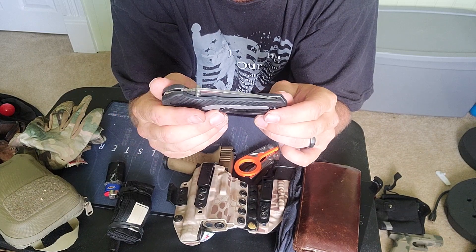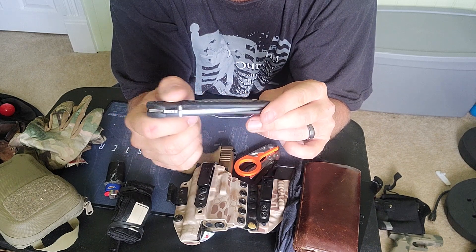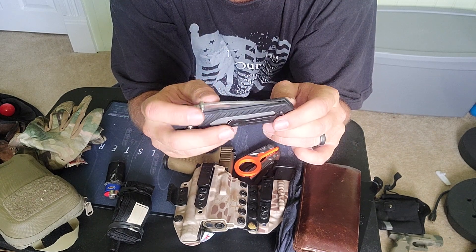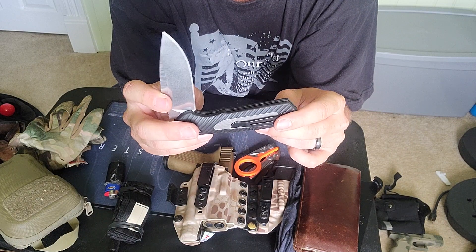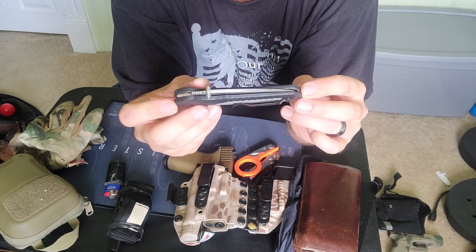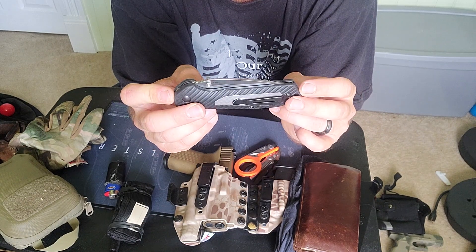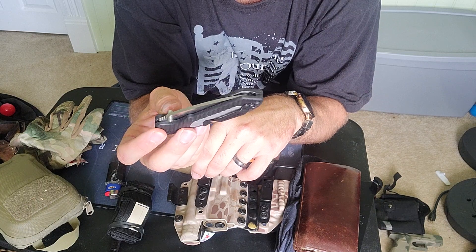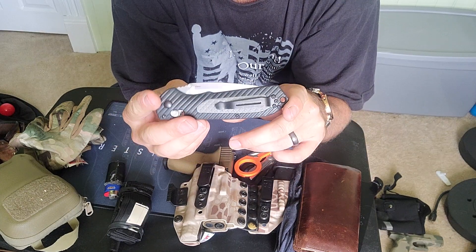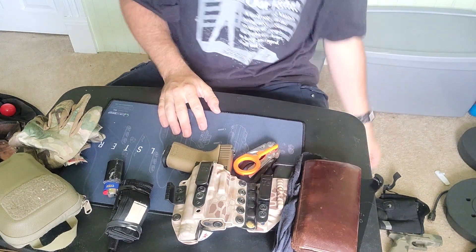It seemed to be a pretty tough knife — they were using it for batoning and all kinds of stuff. I want a nice knife and I'm going to carry it and see how it holds up. It's got a lifetime warranty as long as you don't change anything on it. They also have a warranty for sharpening — if it gets dull you can send it to them and they'll sharpen it, clean it, inspect it, and send it back. Unless something changes, this will probably be the pocket knife I stick with.